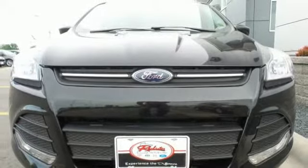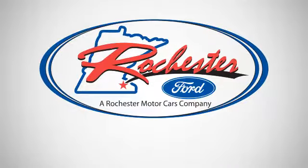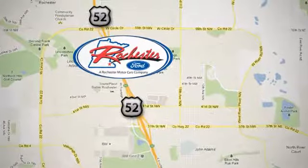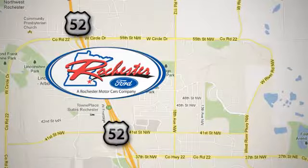Stop in and see this Ford Escape for yourself. Experience the difference at Rochester Ford. We're conveniently located between 41st Street and 55th Street NW on Highway 52 in Rochester, Minnesota.